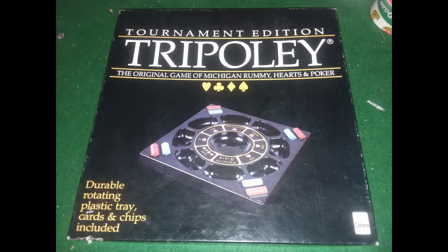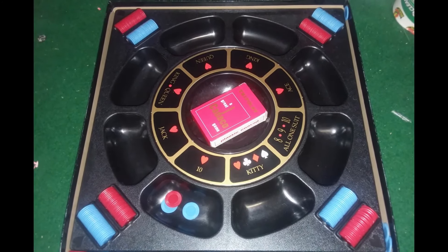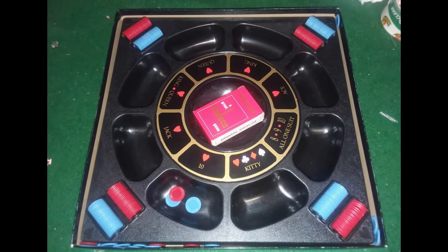And finally here is Tripoli. We have not yet sold this but it came with everything and it's in really, really good shape, so hopefully it will sell soon.